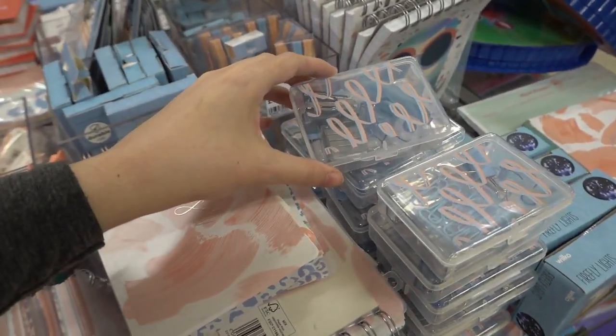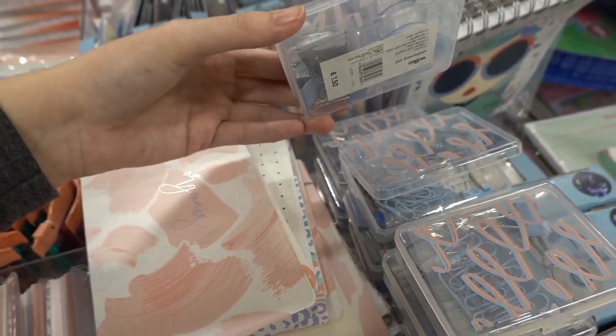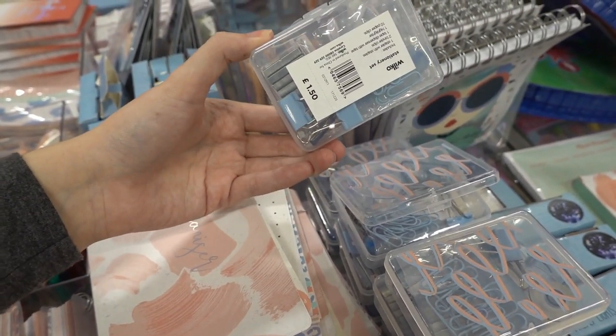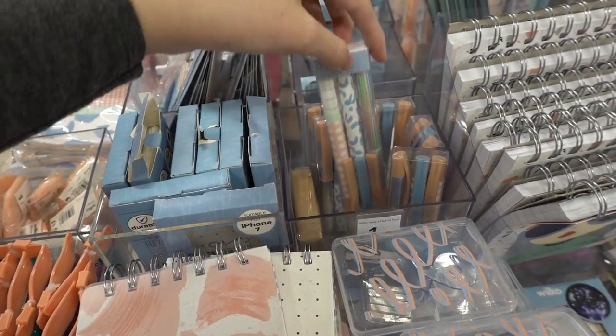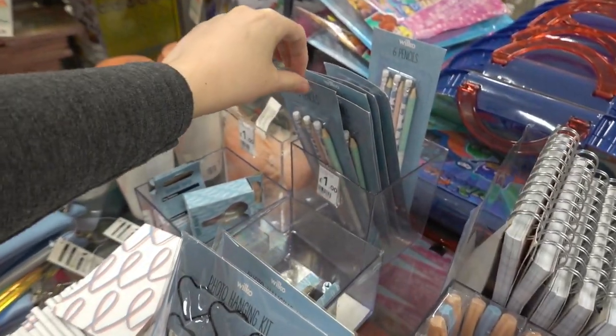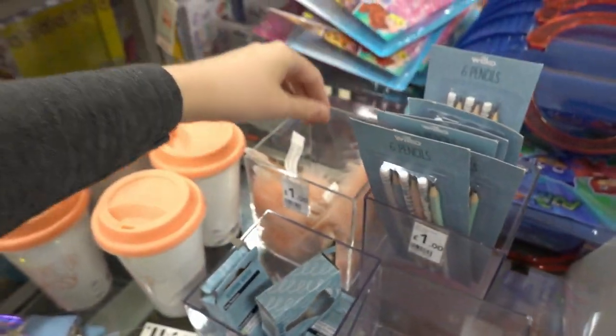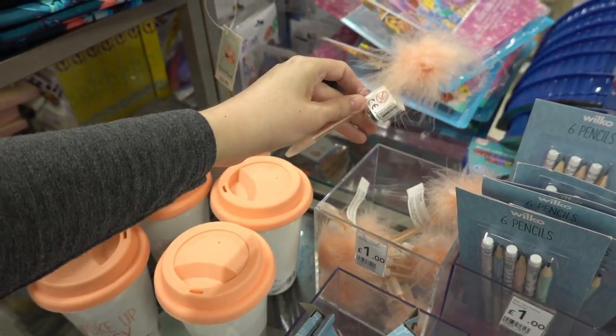They have this mini stationery set which has a stapler and a little reel of sellotape, and these are £1.50. They have a three-pack of pens for £1.50, a six-pack of pencils for £1.00, and a fluffy pen for £1.00.